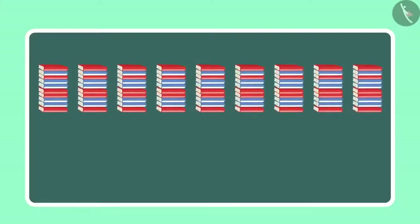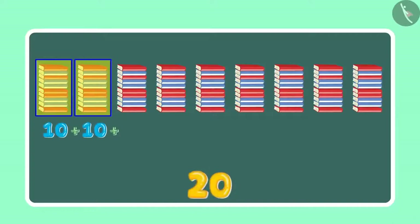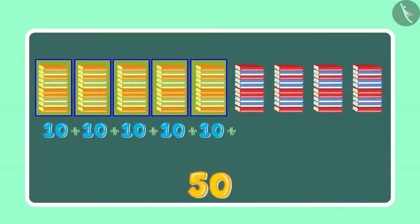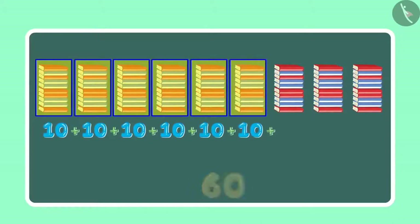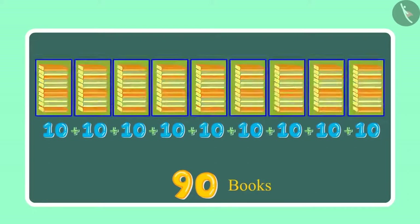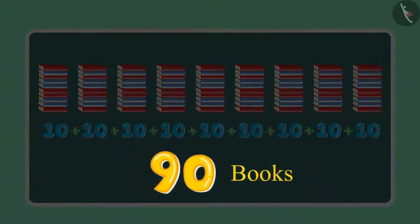Ok, 9 sets of 10 which means 10, 20, 30, 40, 50, 60, 70, 80 and 90. This means 90 books. Yes, 90 books. Children, can you tell me how many ones and how many tens are there in 90?